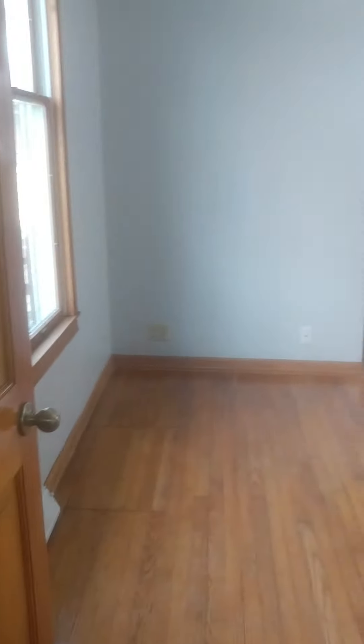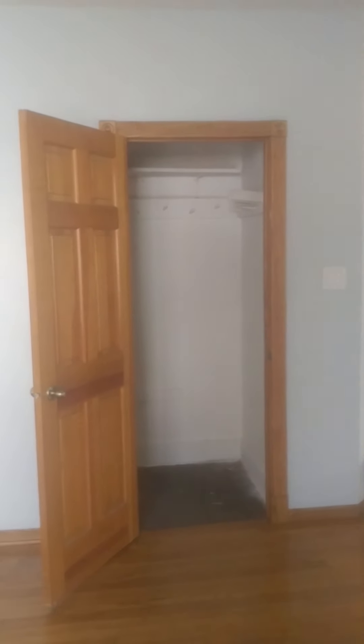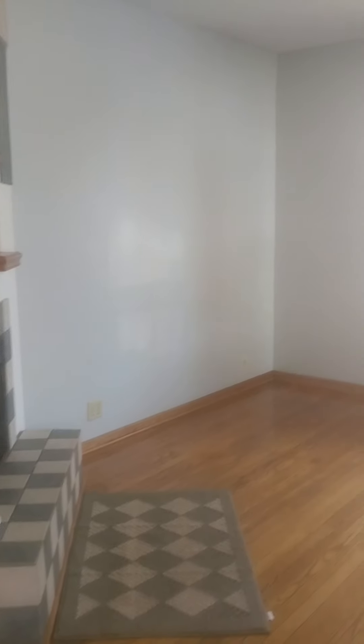Nice little area here — space for a coat rack if you wanted to put one up. Right off the bat, one thing I noticed is it's a lot less open in here than I thought it would be. There's the basement staircase, which we'll go down in a second. There's the fireplace. Small living room — not super small, but definitely the pictures made it look bigger.